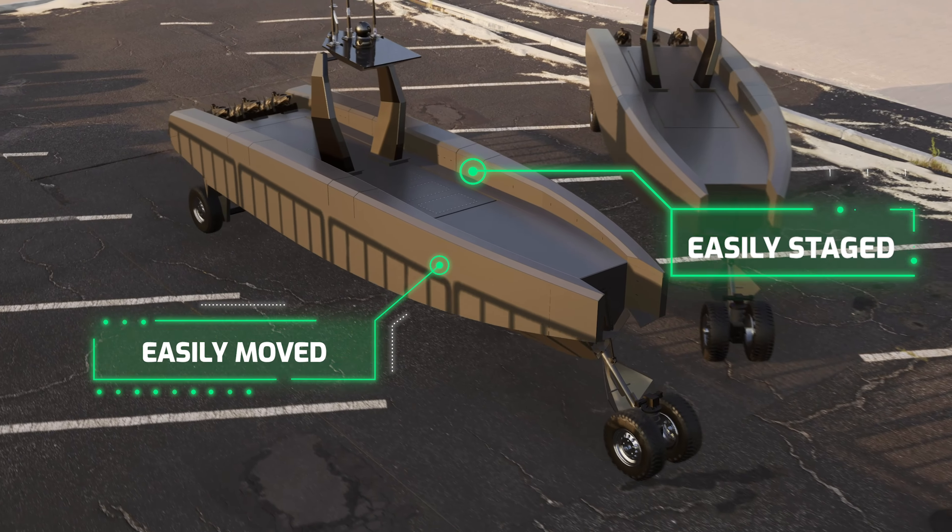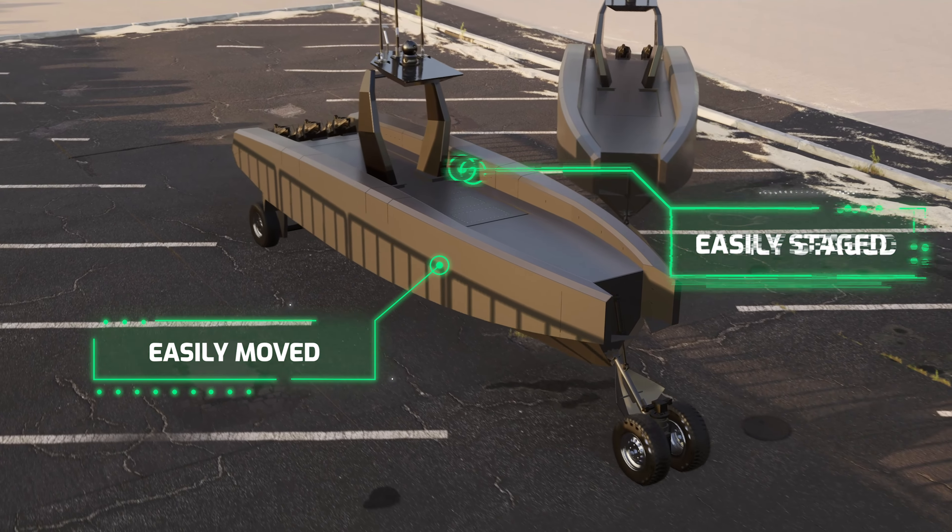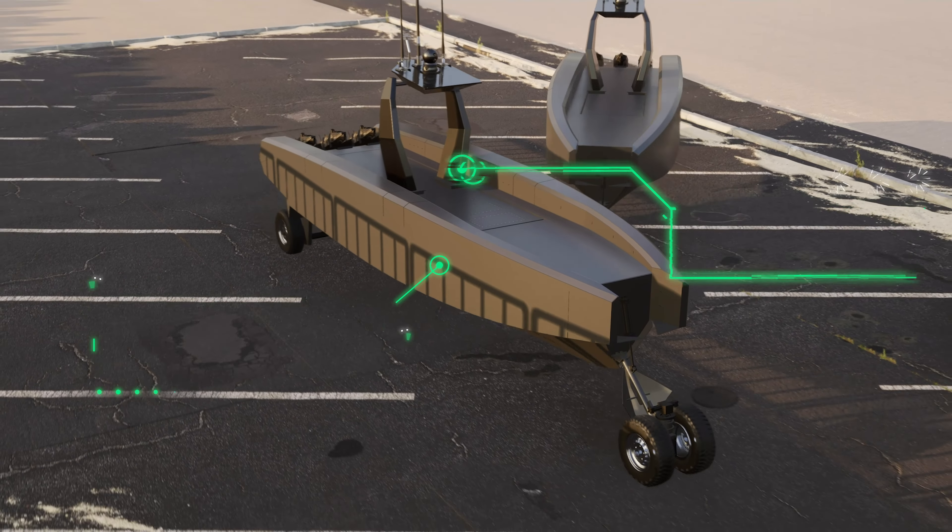Thanks to its low-speed crawl, Prowler can be moved and staged with minimal effort. With its over-the-road certified tires, marine brakes, and DOT-compliant lighting, Prowler is highway transportable on its own wheels without a trailer using a conventional prime mover.